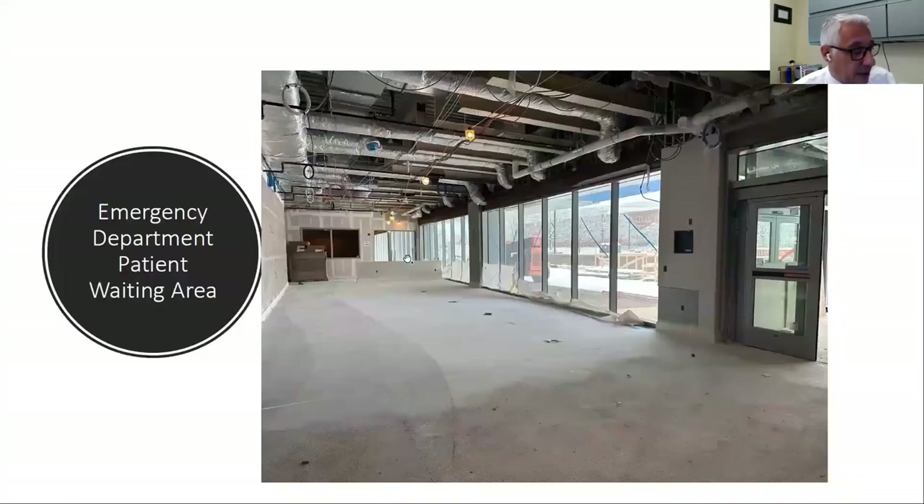These are the patient bathrooms. I showed you earlier the rendering of the emergency room patient waiting area, and this is the actual one — this is where patients would walk in if they drove up. Behind this photo there is a reception area where they will be registered in.